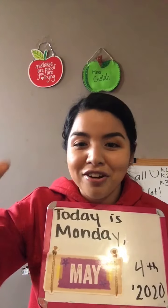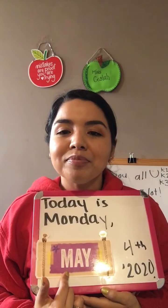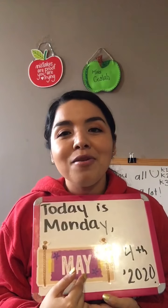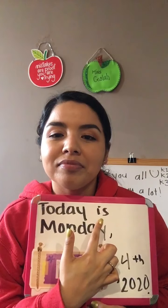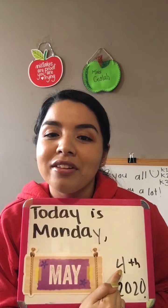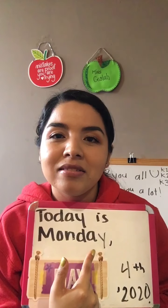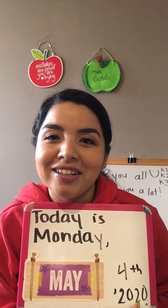Now we have another month — a new month. And that month is... let's read. Can you tell me what letter is this? That's the letter M, and the sound of the letter M is mmm. So today's month is May. Say hello May! Hello May! Now let's read the date: Today is Monday, May 4th, 2020. Great job! Let's read it one more time — today is Monday, May 4th, 2020. Great job!